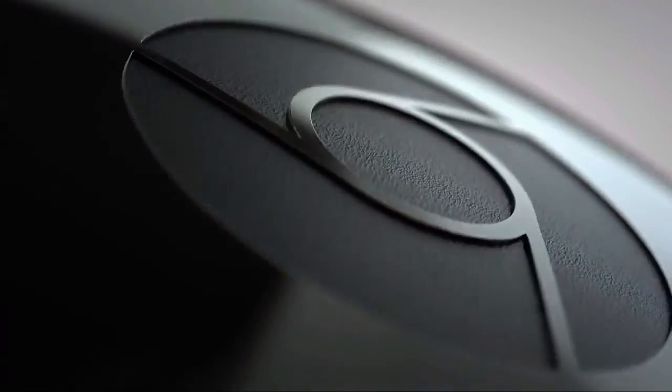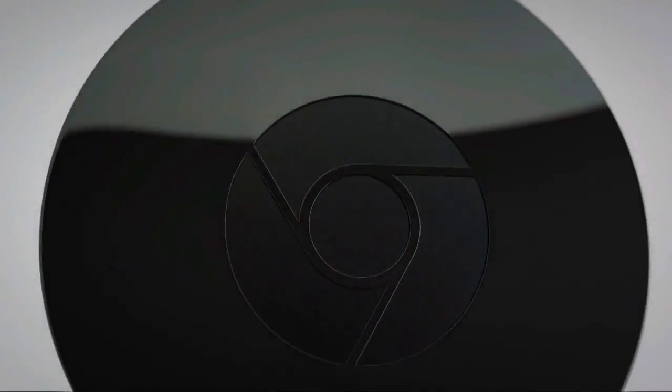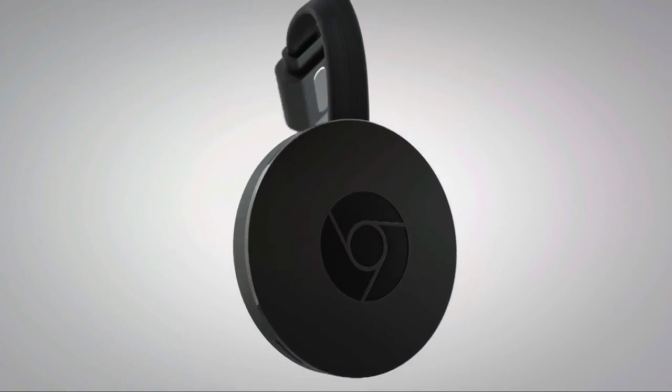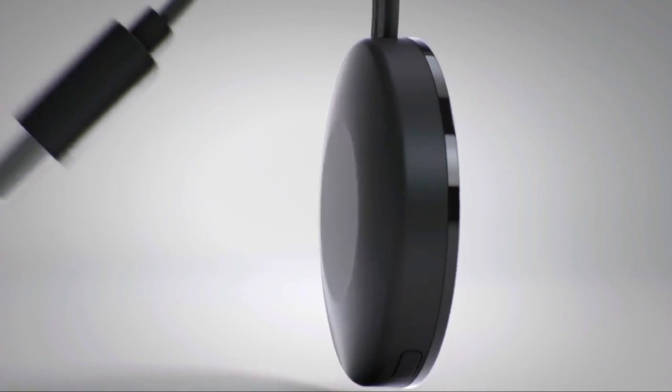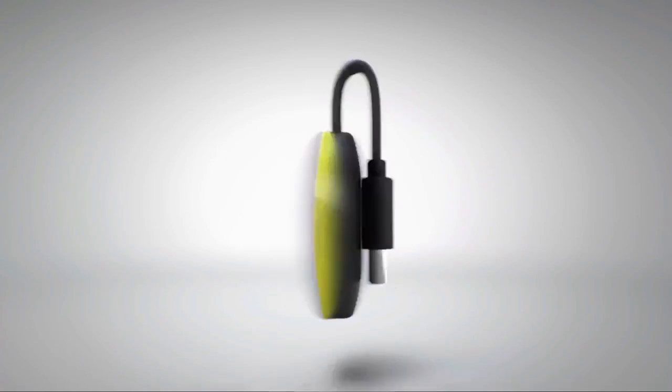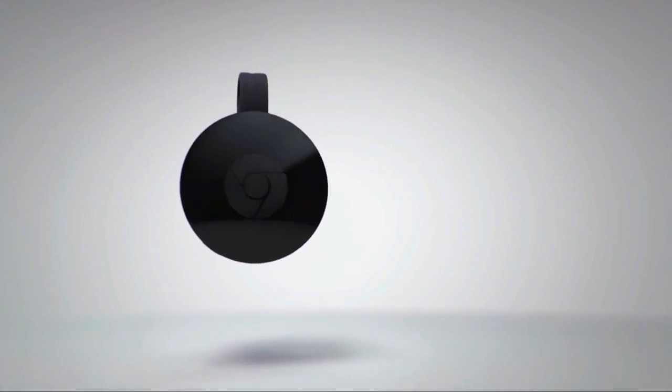First, the new Chromecast. We've redesigned Chromecast to bring a modern new look. You'll notice the industrial design that sets the new Chromecast apart from other form factors. The integrated HDMI cable makes it easy for you to take it with you on the go. In addition to black, we're offering Chromecast in two fun colors: lemonade and coral.